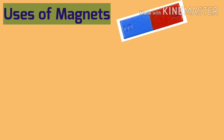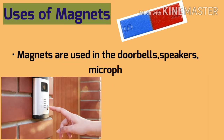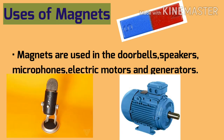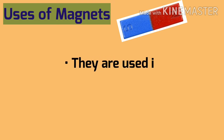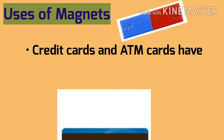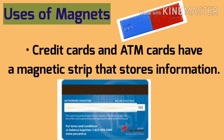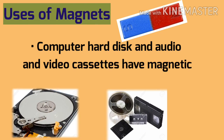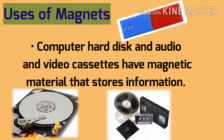Now let's see the uses of magnets. Magnets are used in doorbells, speakers, microphones, electric motors, and generators. They are used in refrigerators to keep the door closed. Credit cards and ATM cards have a magnetic strip that stores information. Computer hard disks and audio and video cassettes have magnetic material that stores information.